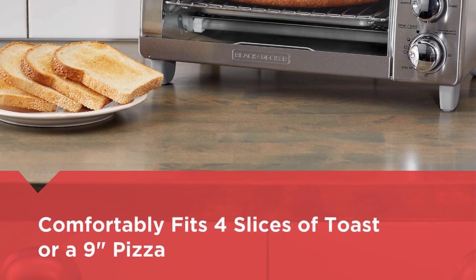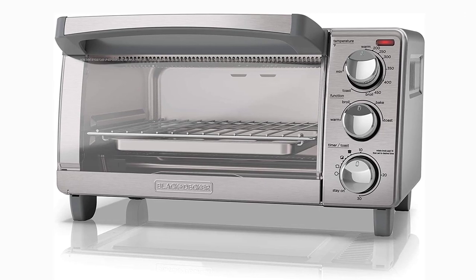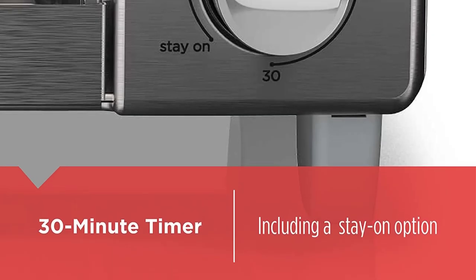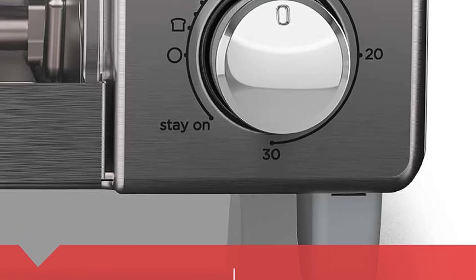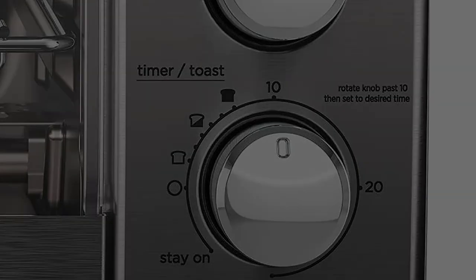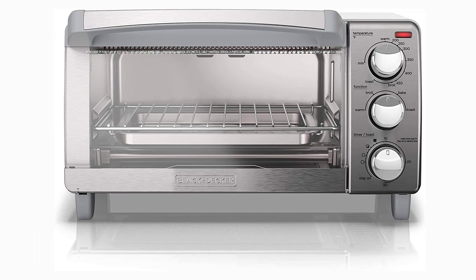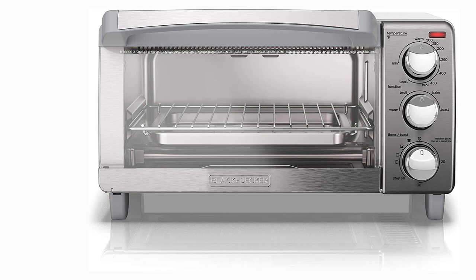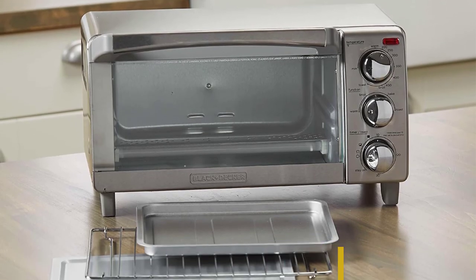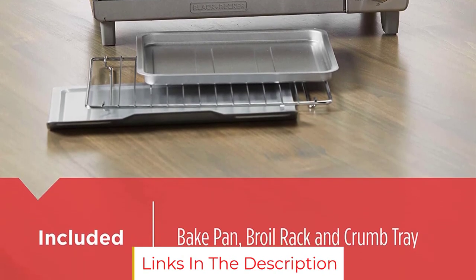A few reviewers point out that the temperature setting is off, but one notes that being aware makes this okay. The stainless steel construction combines compact design with convection heating technology for fast and tasty results. The interior manages airflow based on thermodynamics, with four settings: bake, broil, toast, and keep warm. With room for four slices of bread or a 9-inch pizza, this oven is perfect for fast cooking tasks. It uses 120V.